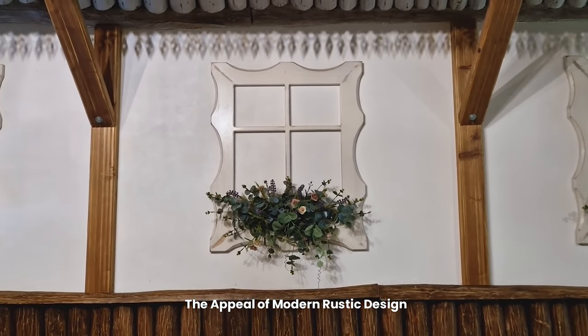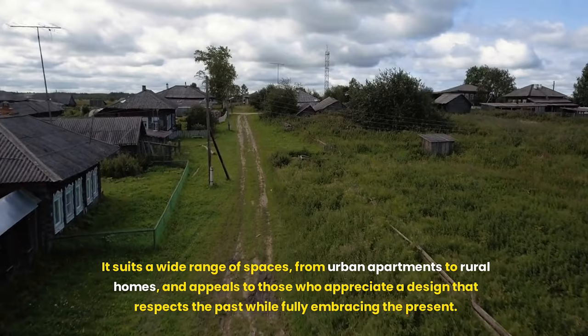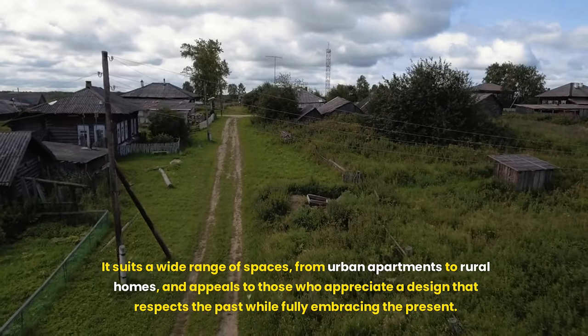The appeal of modern rustic design lies in its versatility and its ability to evoke a sense of tranquility and groundedness. It suits a wide range of spaces, from urban apartments to rural homes, and appeals to those who appreciate a design that respects the past while fully embracing the present.